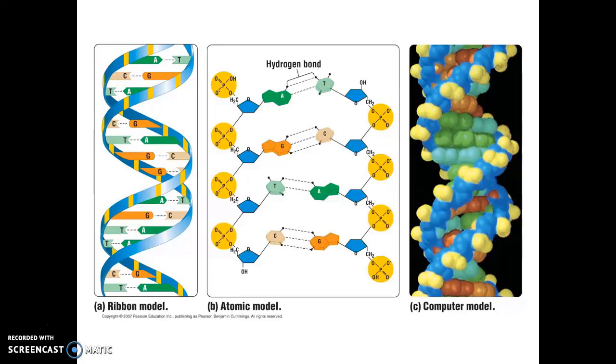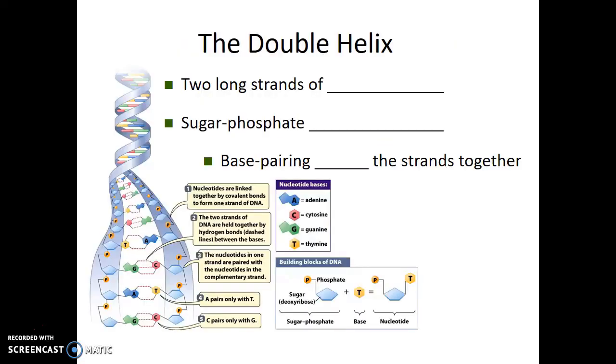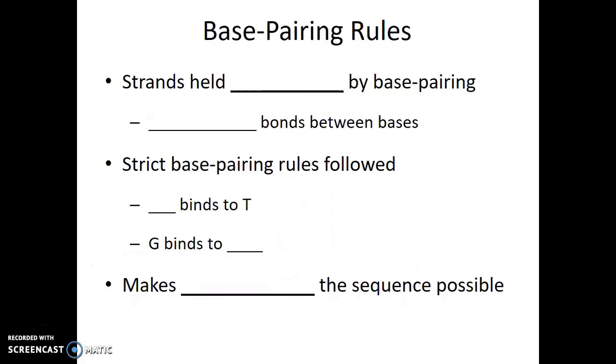The last model is what's called a space-fill model, showing what DNA might look like at the molecular level. The structure of DNA as proposed is composed of two long strands of nucleotides. The sides of this ladder molecule are made up of a sugar-phosphate backbone — this is how the nucleotides are connected to each other in these long polymers. The base pairing holds the strands together through hydrogen bonds, and the strict base pairing rules are followed: A always binds to T, and G always binds to C.